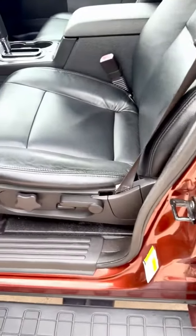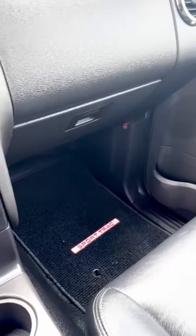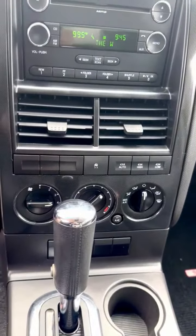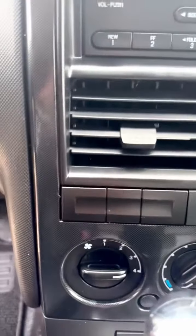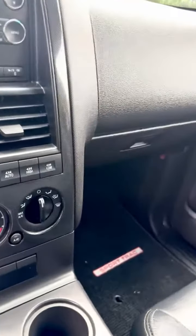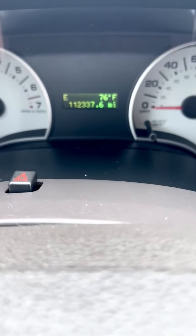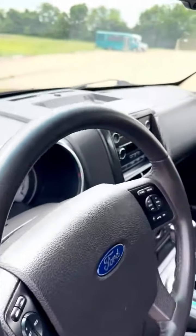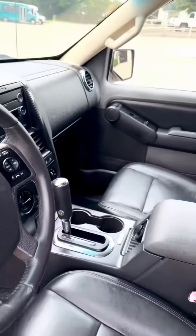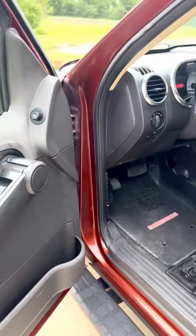The leather seats are in great shape. Original floor mats. AM FM CD. 4WD. 112,000 miles. Power seat, power windows, locks, mirrors, and cruise control.